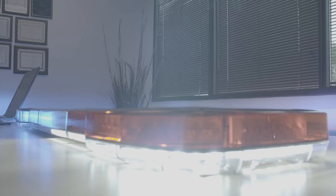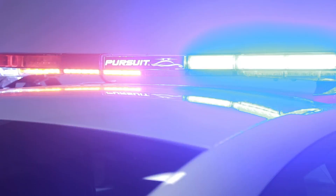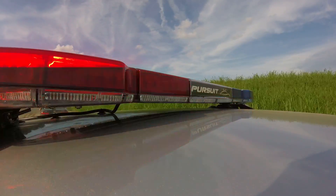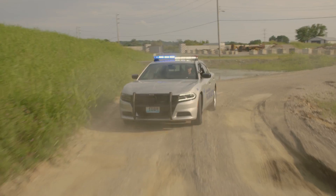With tough polycarbonate exterior lenses fixed to a solid alloy chassis and 100% solid-state electronics encapsulated for protection against vibration, the Pursuit features unmatched durability.